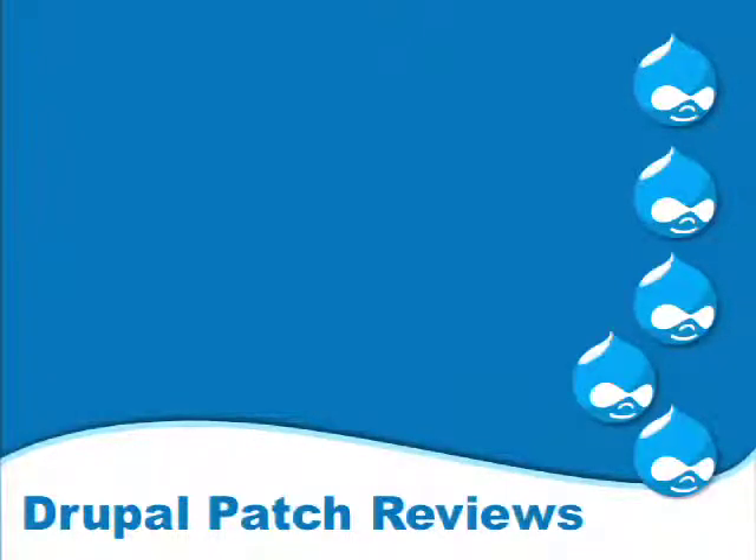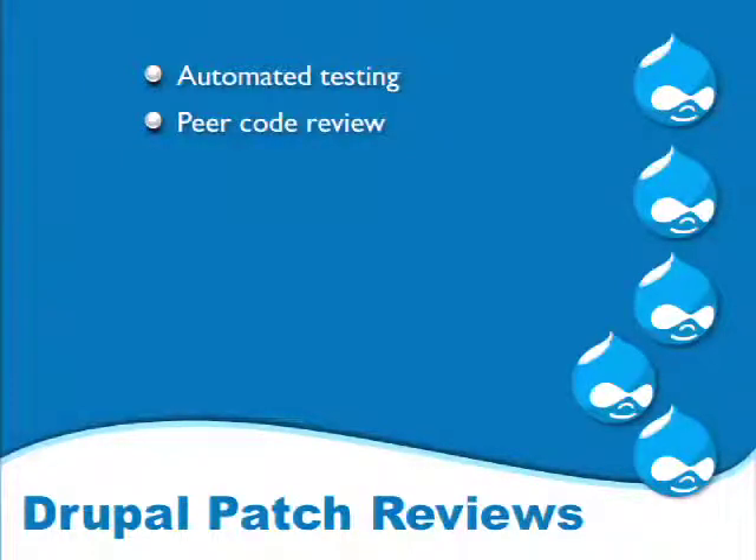So what kinds of patch reviews do we do in Drupal before things go into core? The first thing that reviews patches is the automated testing bot. And then there's peer code review — that's Rachel the reviewer. She comes in and reviews the code. That's kind of what this session is about.